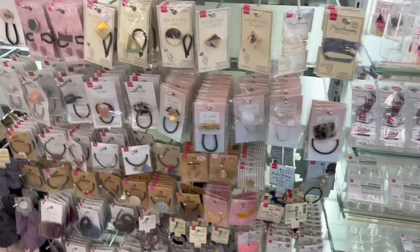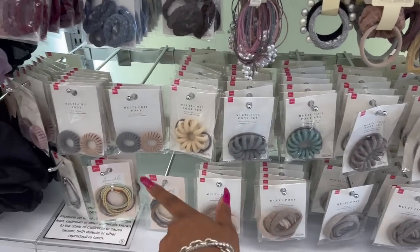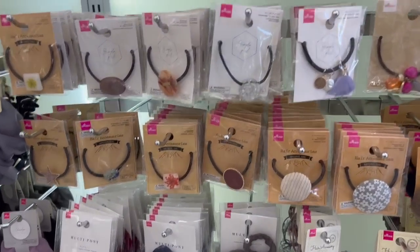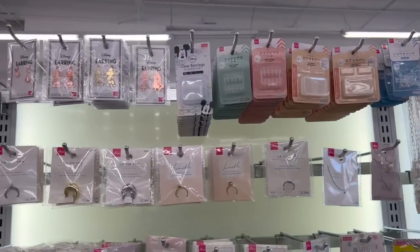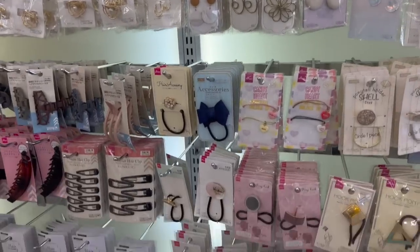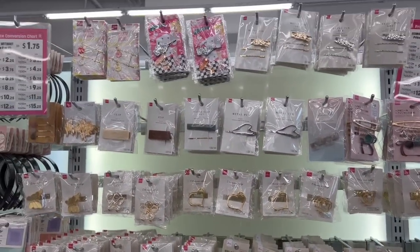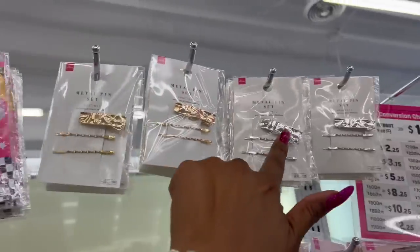Over here they have a ton of hair accessories — see that? Tons of hair accessories, some really cute stuff. They even have rings, some Disney jewelry as well. Look at all the scrunchies and hair clips, different kinds. These are cute — little diner ones, little bobby pins, metal sets.